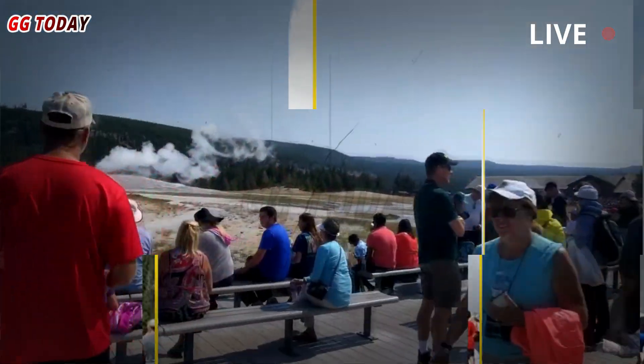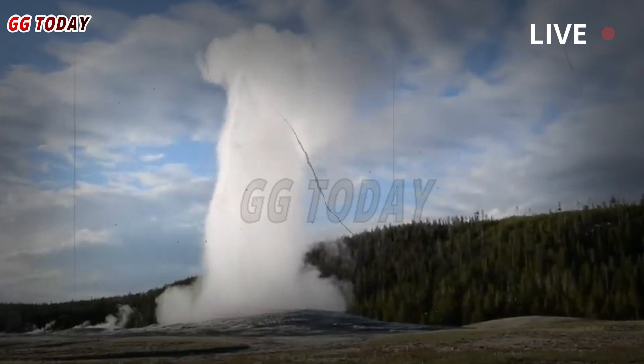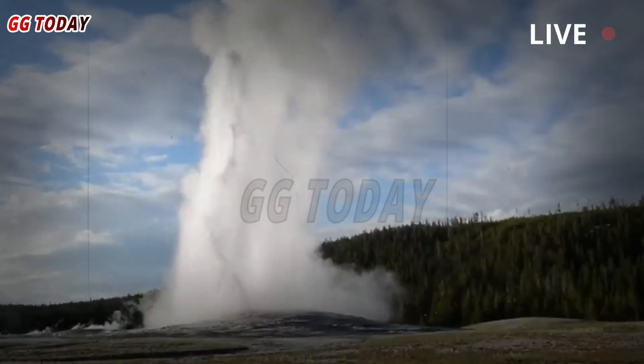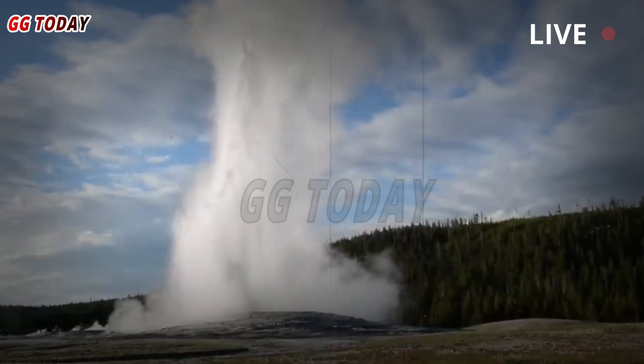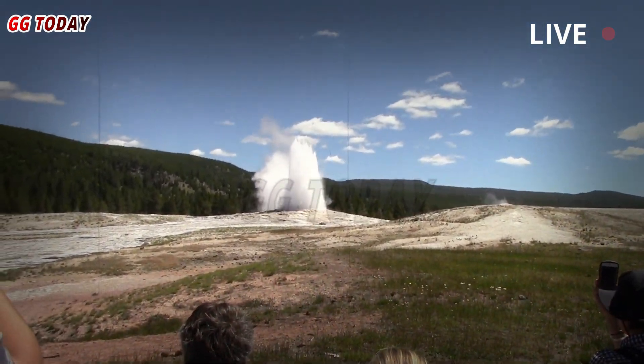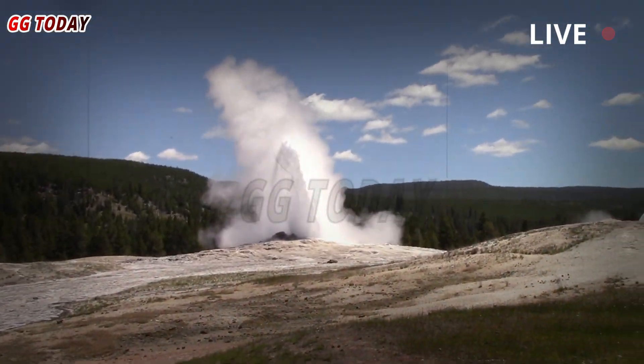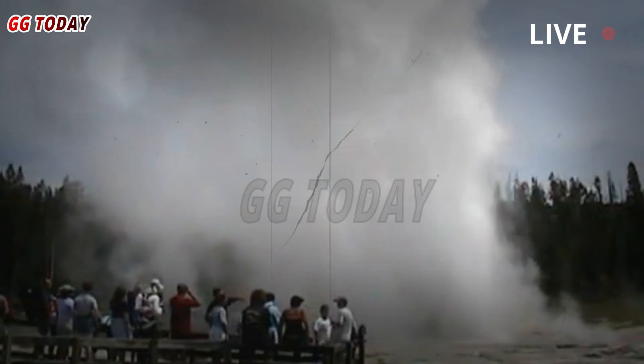But the ongoing activity is enough to warrant observation and raise concerns about the future of Black Diamond Pool. Poland analyzed footage of Black Diamond Pool before its 8:39 p.m. eruption and saw nothing to indicate an imminent eruption. 'There was nothing obvious,' he said. 'A few little bubbles here and there in the pool, but that's just the way these pools work.'